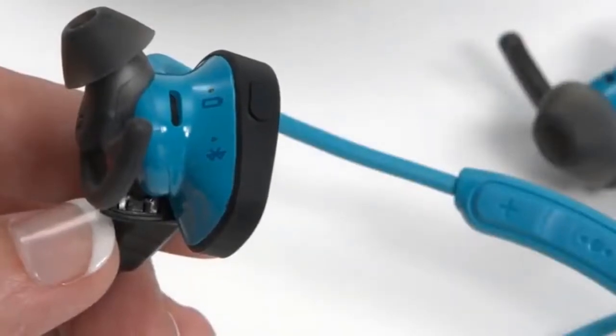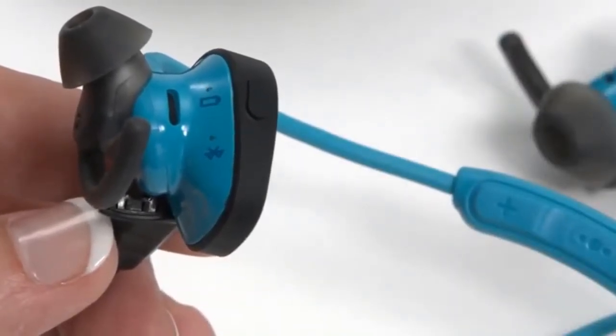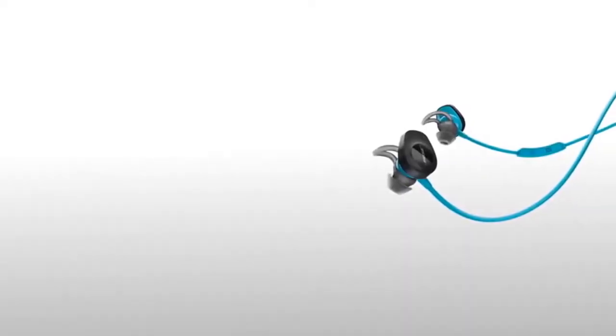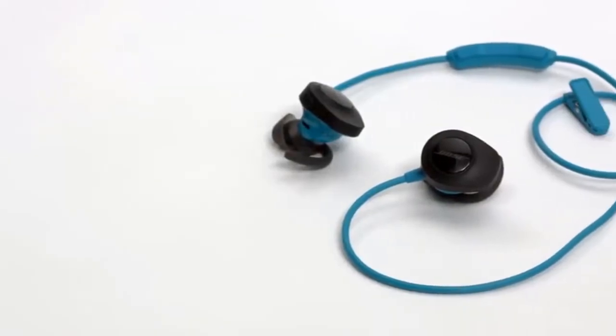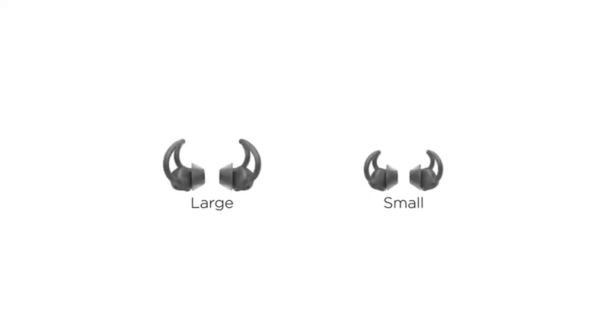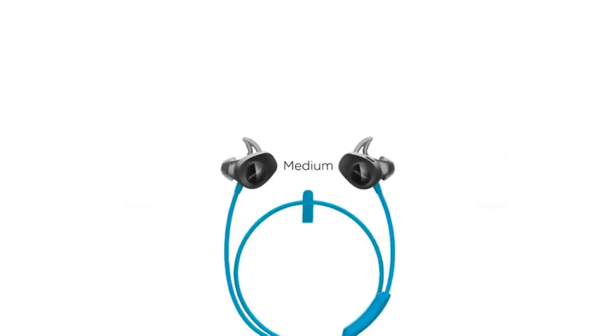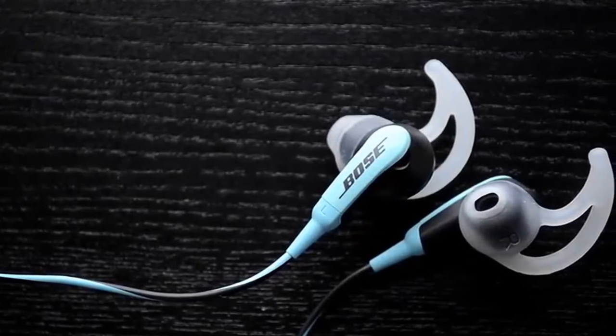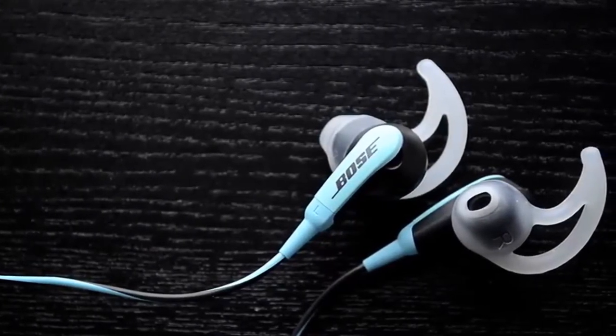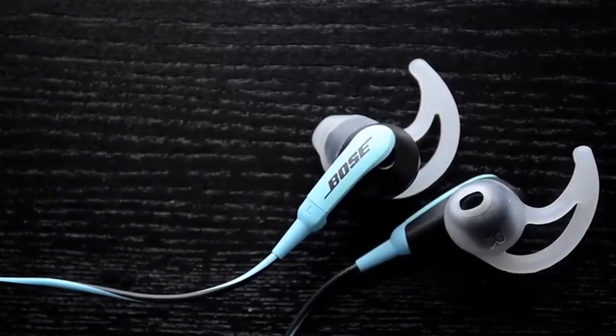The neckband cable incorporates a remote housing part way down, but the power pack appears to live in the earpieces, which may explain the modest 6 hours battery life. On the upside, they're IPX4-rated, meaning they can't be submerged in water but will handle sweat and splashes better than normal earphones. The addition of NFC tech means they're particularly easy to pair with Android devices. If the rather average battery life isn't a deal-breaker, you'll like these buds — they're comfortable, sound great and enjoyable to use.